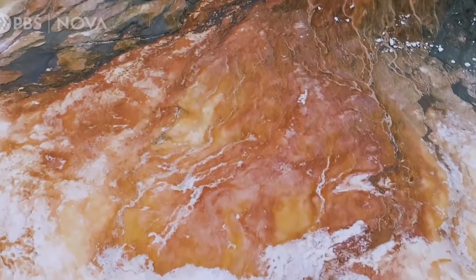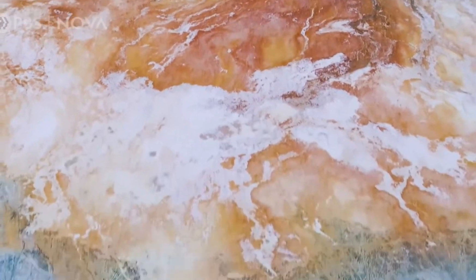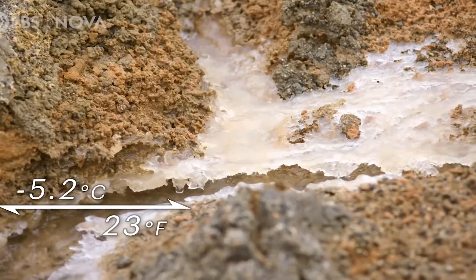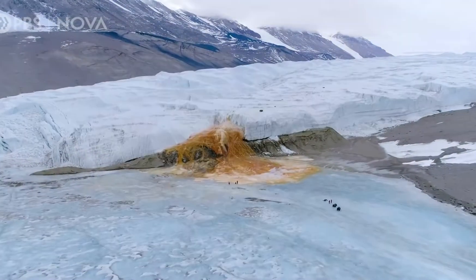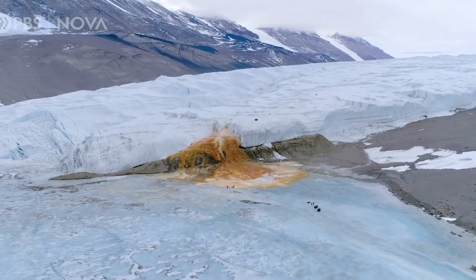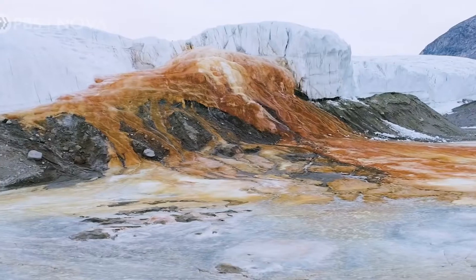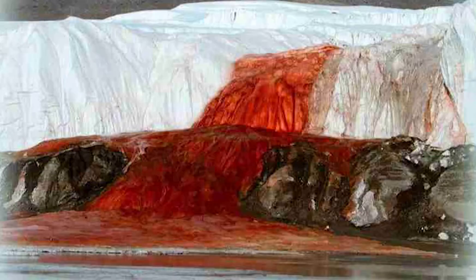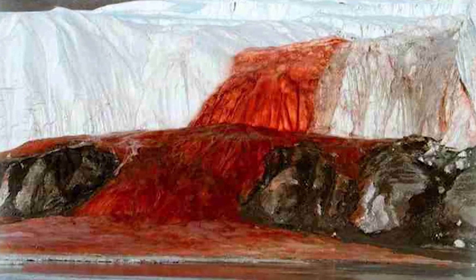Blood Falls is leaking a blood-red substance — a rush of blood from some invisible wound despite its crimson hue.